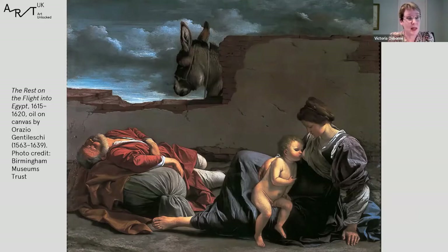Gentileschi spent much of his early career in Rome, where he was very strongly influenced by Caravaggio. There's an earthy realism to his early paintings which owes a lot to Caravaggio. But Gentileschi also has an elegance and refinement of his own, which comes out in his compositions — very spare, elegant and carefully balanced. He also has a really beautiful colour sense, visible in the lovely lilacs and blues of the Virgin Mary's drapery on the right, and the warm reds and oranges of Joseph's draperies and skin tones on the left.